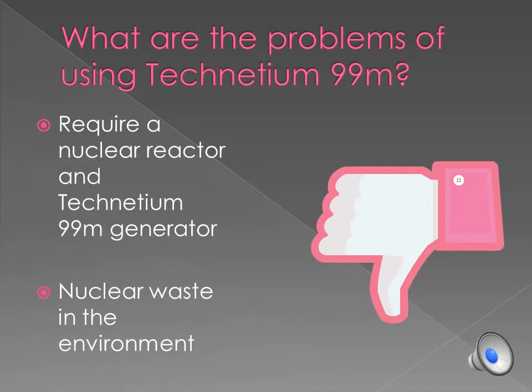What are the problems of using Technetium 99M? The problems related to using Technetium 99M are that to produce this product, it requires a nuclear reactor and a Technetium 99 generator. By creating this radioisotope, there is also nuclear waste being created, which is harmful to our environment.